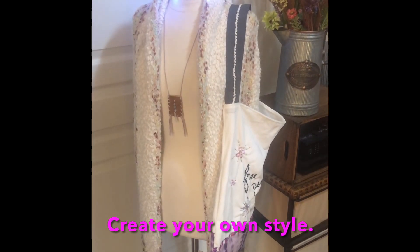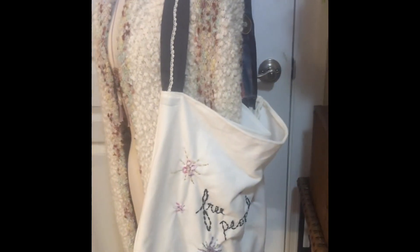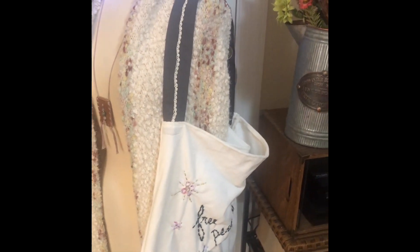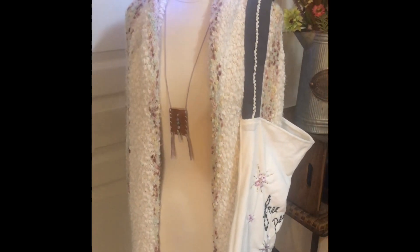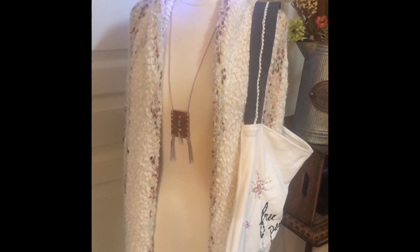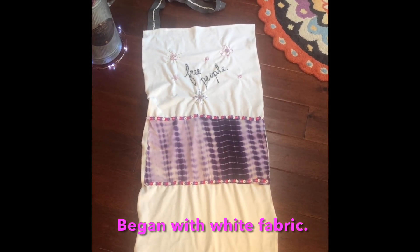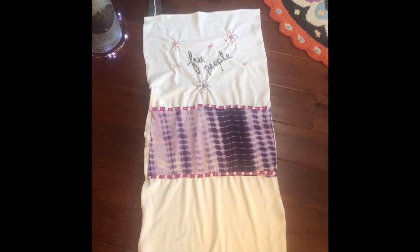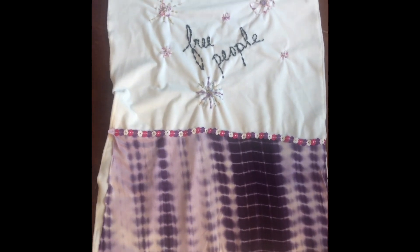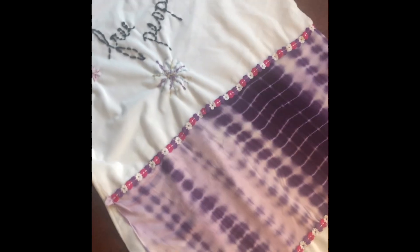The shawl totally inspired me to make a cute handmade bag — my own Free People design bag — to carry the shawl in, because I loved it so much and wanted to protect it. I cut to size a white soft piece of fabric; if you fold it in half, it's the perfect size for the bag. I just started getting creative — I stitched the words 'Free People' on it and some star designs.